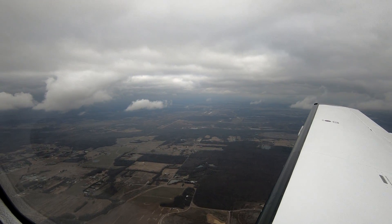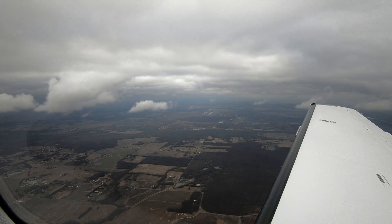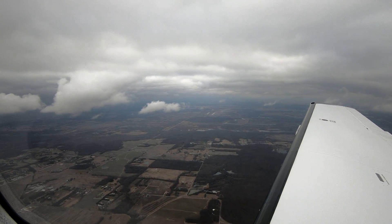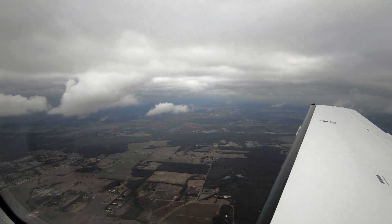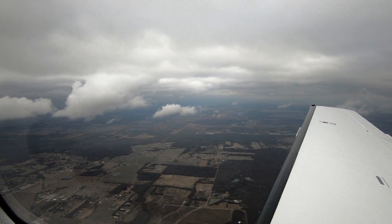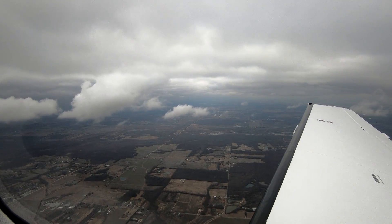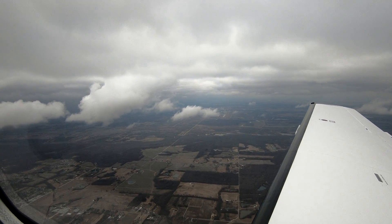Just wait until we get there and see what it is. We'll give them a base report, an icing report, and a top report, and they'll like that. We'll do it in accordance with the AIM.